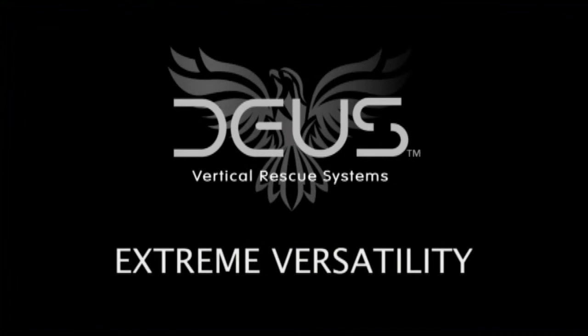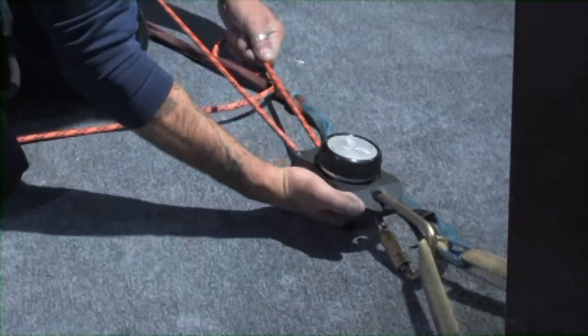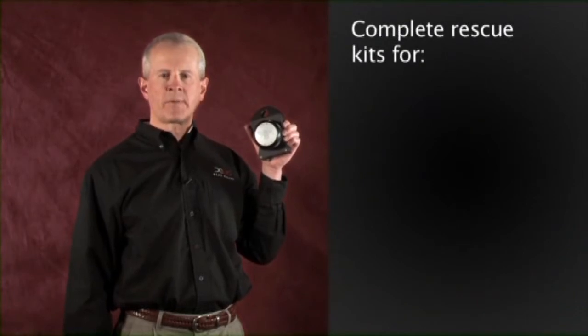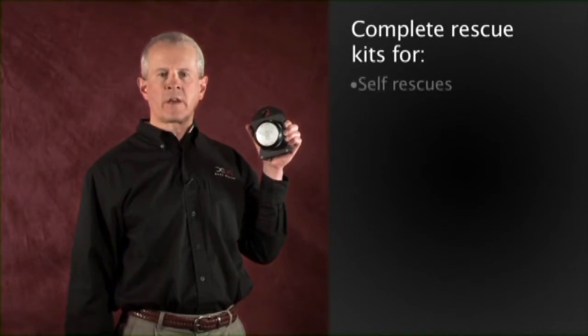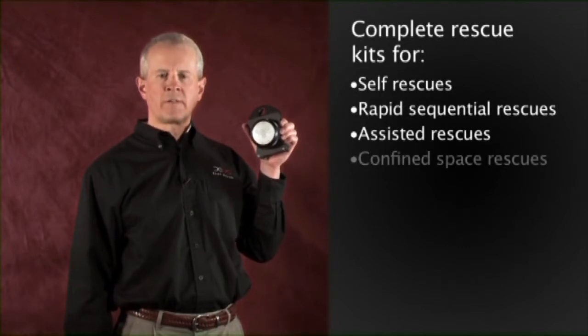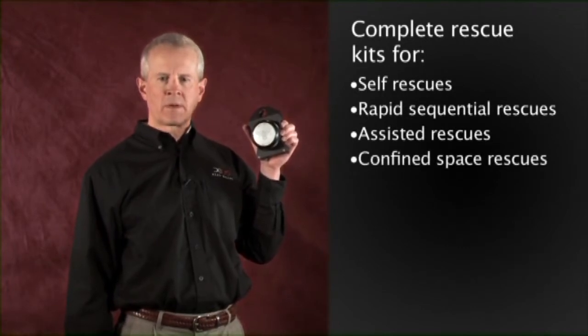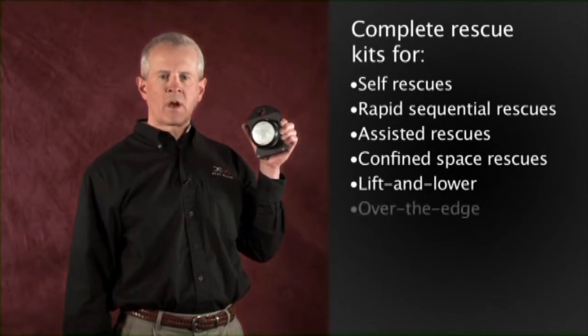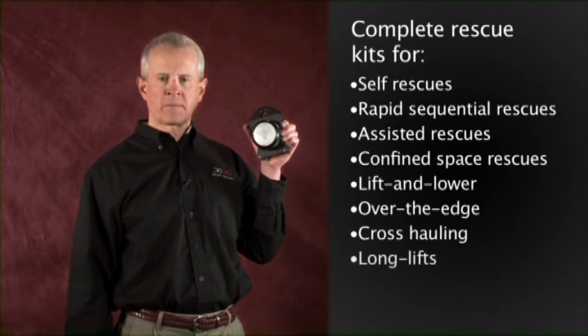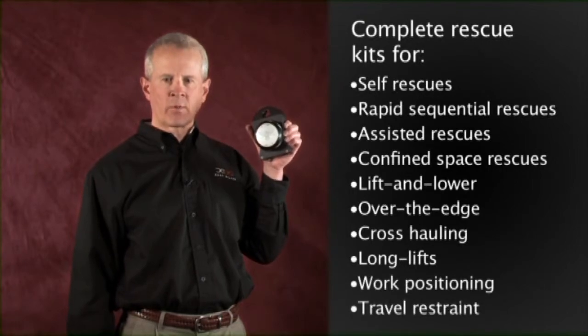Deos Vertical Rescue Systems are complete rescue systems that support a variety of situations beyond escape and bailout. Deos vertical rescue kits make it easy to perform safe and effective vertical rescues, including self-rescues, rapid sequential rescues, assisted rescues, confined space rescues, lift and lower rescues, over-the-edge rescues, cross-hauling and long lifts. Deos systems can even be used for work positioning and travel restraint.